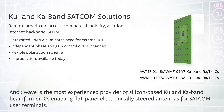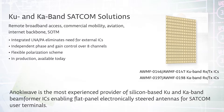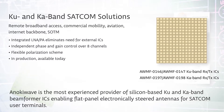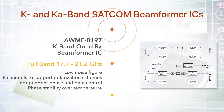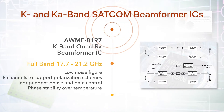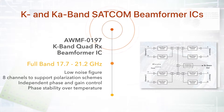AnokiWave enables SATCOM manufacturers to realize their potential with high-performance, cost-effective solutions for active antenna-based user terminals, available now in production. The KA-band receive quad beam former IC covers 17.7 to 21.2 GHz and features a very low noise figure, eliminating the need for external LNAs.